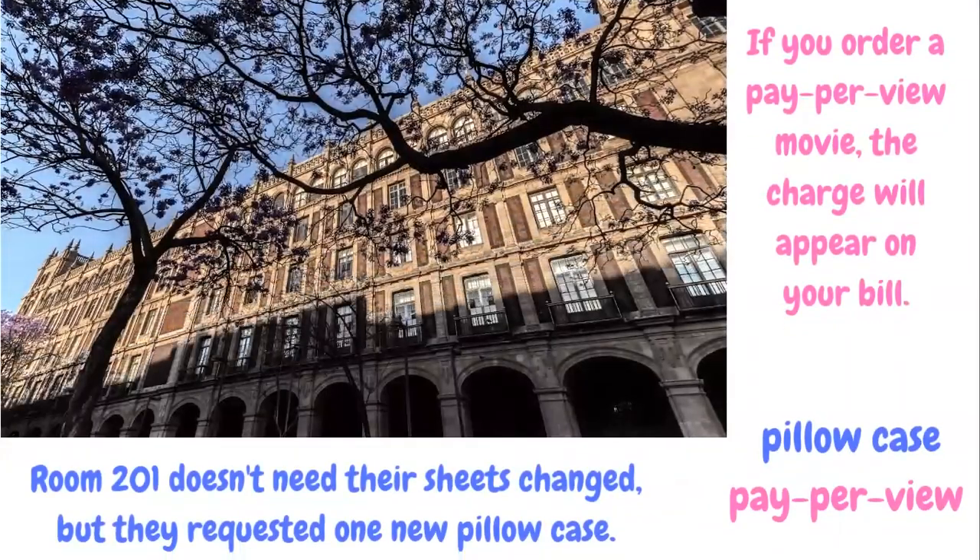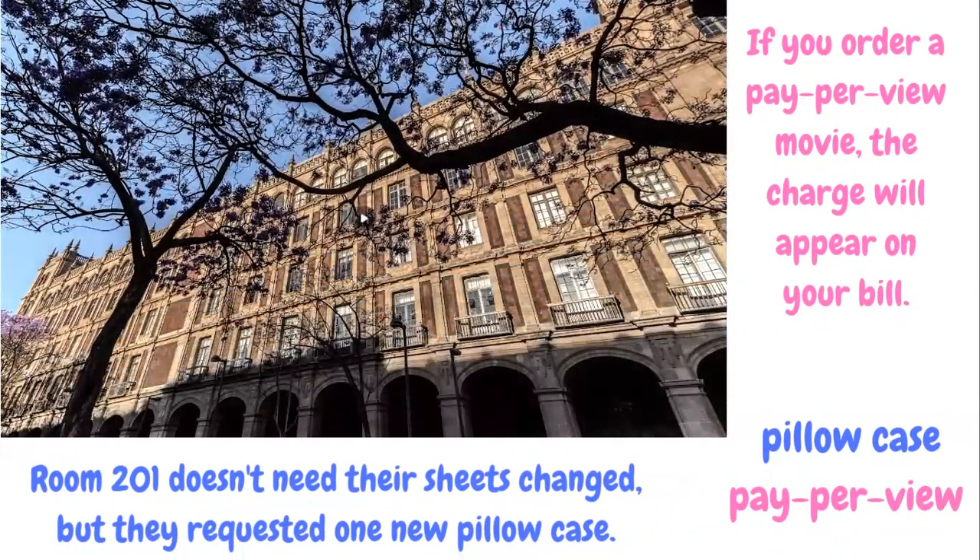If you order a pay-per-view movie, the charge will appear on your bill. Pay-per-view are the charges they take from you for showing you movies and television features in a hotel. Room 201 doesn't need their sheets changed, but they requested one new pillowcase. Pillowcase is pillow cover.